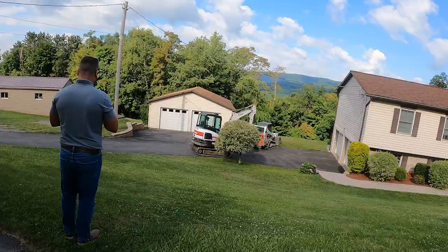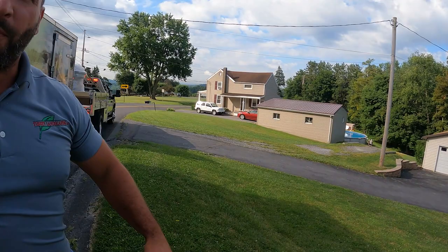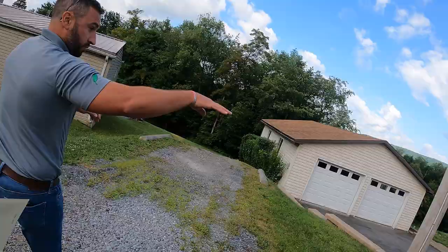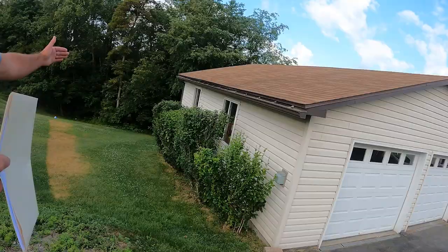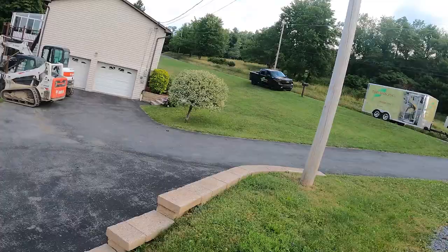Hey Derek, should I just back my job trailer down here? We'll build a wall there to back against, then tear it out when we're done. Actually, I think I'll park it over there — we may want to put boulders there since there's going to be access there. We can park it down in here — this is going to be our access. I'd prefer to stay off of that driveway.